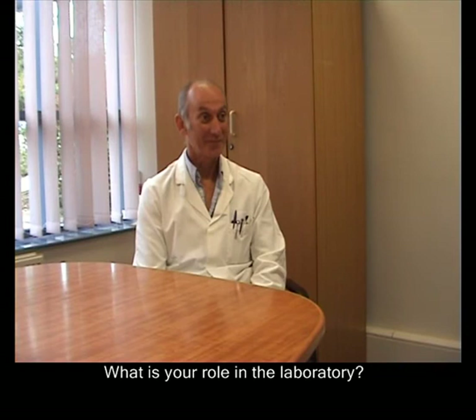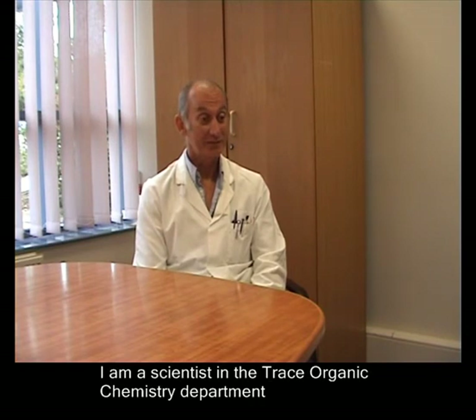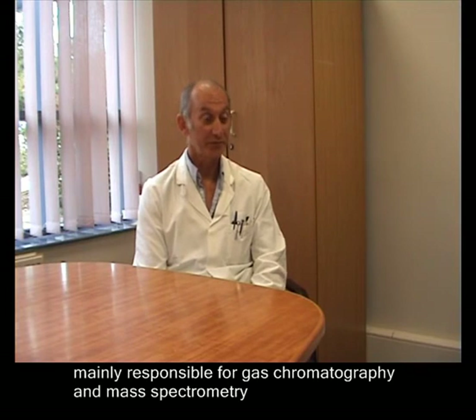What is your role in the laboratory? I'm a scientist in the Trace Organic Chemistry department, mainly responsible for gas chromatography mass spectrometry.